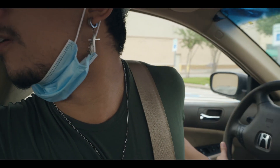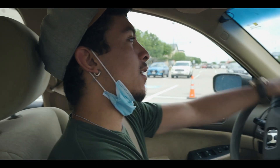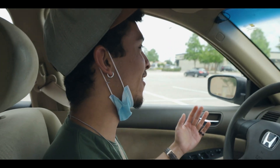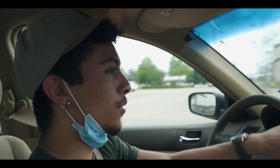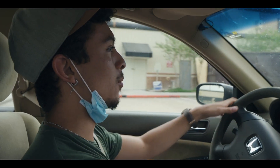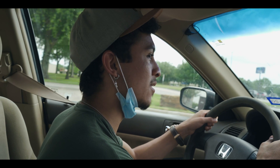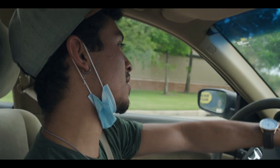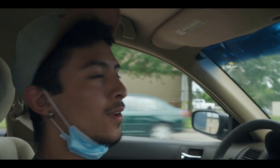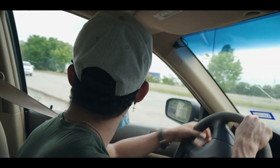We are now going to try Guitar Center and see if we have better luck. I just need two things: a hard drive and guitar strings. If the hard drive thing doesn't pull through, I'm going to probably have to order online. The only issue is I don't know if they have the specific, fast hard drive I need to edit video off of. We will see what happens.